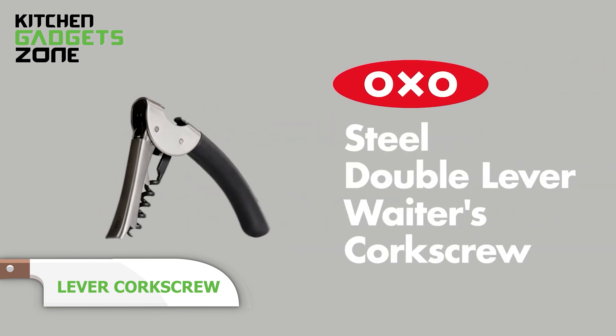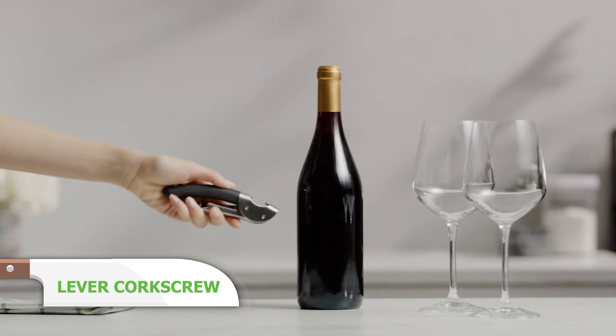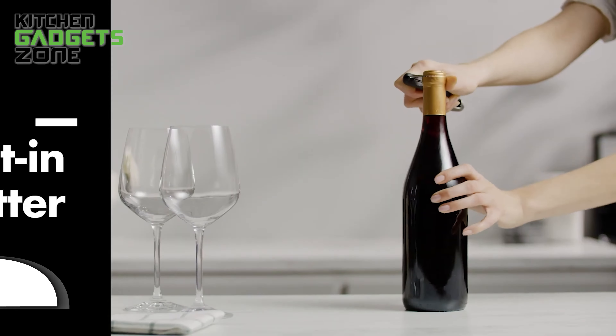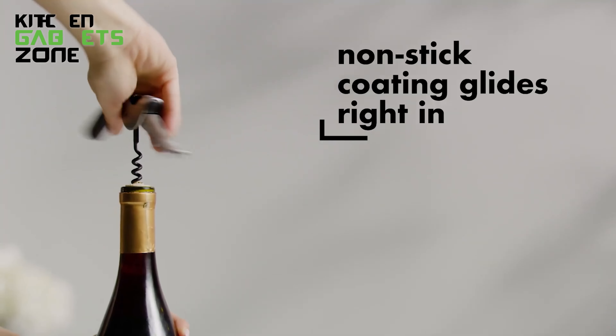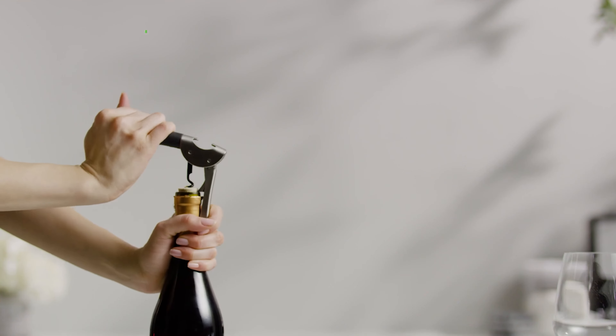Unleash the flavor with ease using the OXO lever corkscrew to effortlessly open a bottle of wine. This tool is designed to remove corks in two simple motions, providing extra leverage for smooth cork removal. The non-stick screw glides smoothly into the cork, while the second lever retracts for easy removal. The compact design includes a built-in bottle opener and a foil cutter that folds out of the handle.